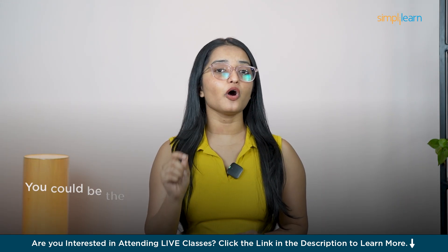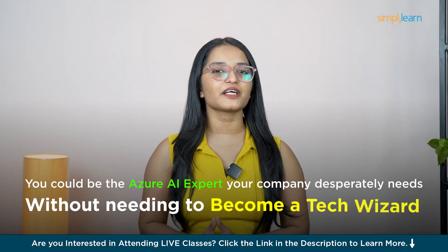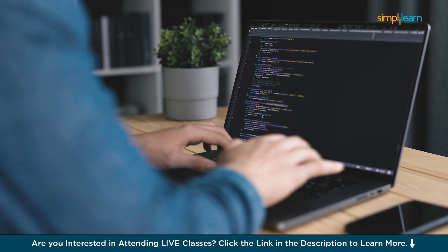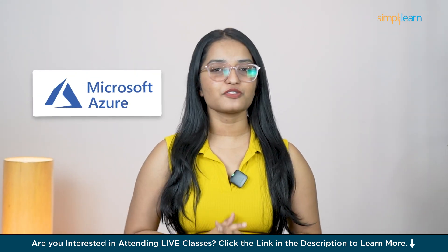Imagine this — you could be the Azure AI expert your company desperately needs without needing to become a tech wizard. You don't need years of coding experience to become proficient in one of the most powerful cloud platforms, Microsoft Azure.